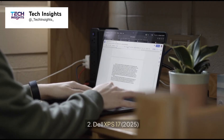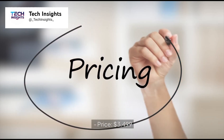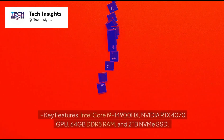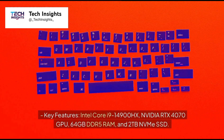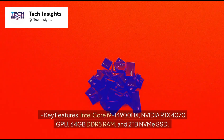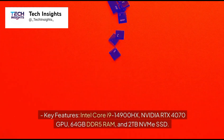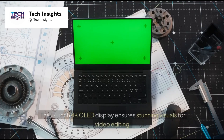Number 2: Dell XPS 17, 2025. Price: $3,499. Key features: Intel Core i9-14900HX, NVIDIA RTX 4070 GPU, 64GB DDR5 RAM, and 2TB NVMe SSD. The 17-inch 4K OLED display ensures stunning visuals for video editing.